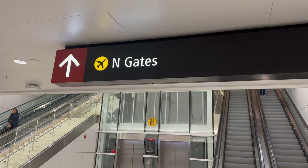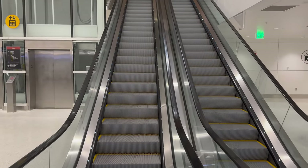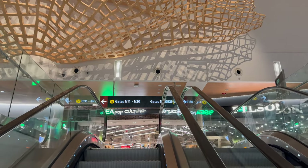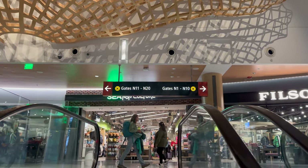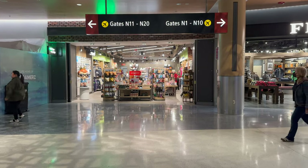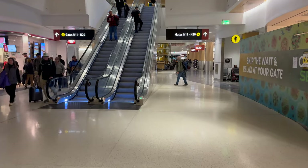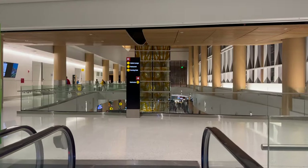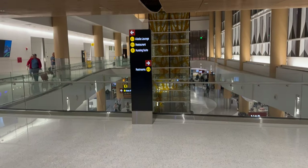Alaska Airlines has three lounges here and I just did a video last week where I took a look at each one — the link is below in the description. I spent most of my time in the lounge at the North Satellite since my flight was out of gate N10 today. You can get entry to the Alaska lounges when traveling on a paid first class or a first class award ticket if the flight is operated by Alaska Airlines and the flight has a distance of at least 2,100 miles.